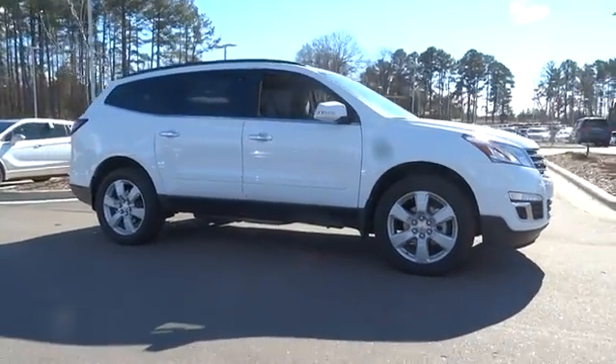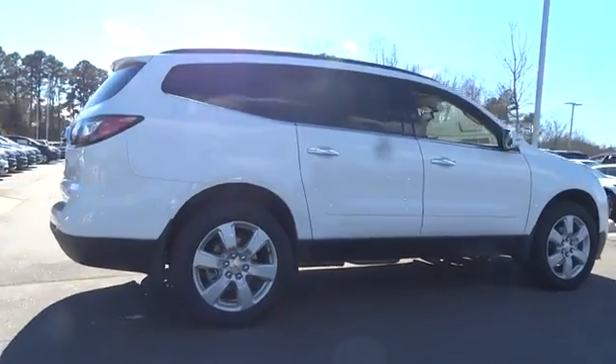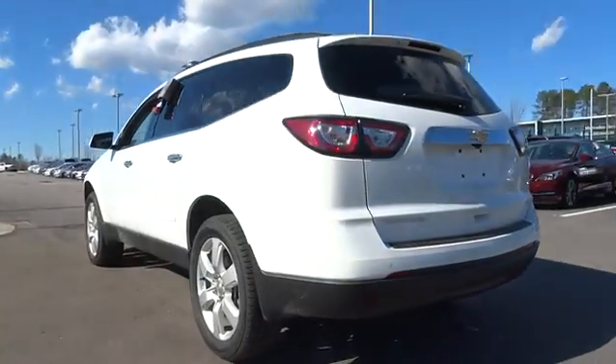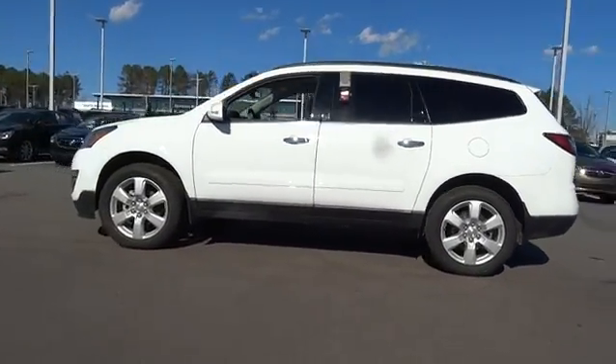The 2017 Chevrolet Traverse. The Chevy Traverse is more stylish than minivans and far more fuel and space efficient than truck-based SUVs. Crossovers like the Traverse are excellent family vehicles. Here are some of this vehicle's great options.